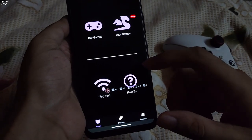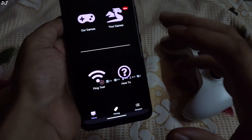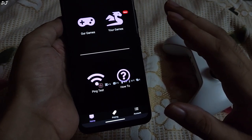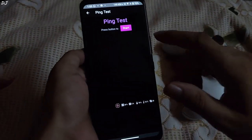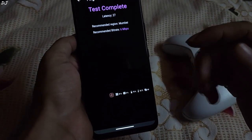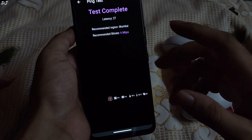I'll be running their ping test. I am using Airtel's Xtreme Fiber broadband connection, subscribed to their 100Mbps plan, connected to a 5GHz band Wi-Fi channel. For cloud gaming, an Ethernet connection or a 5GHz band Wi-Fi channel is recommended. Generally, 4G mobile networks are not recommended due to their high latencies. Connecting to the Mumbai-based data center, the recommended bitrate is 6Mbps and latency should be 27ms.